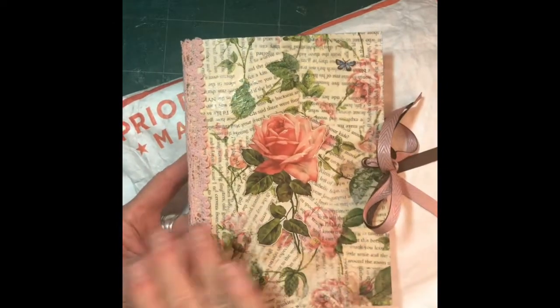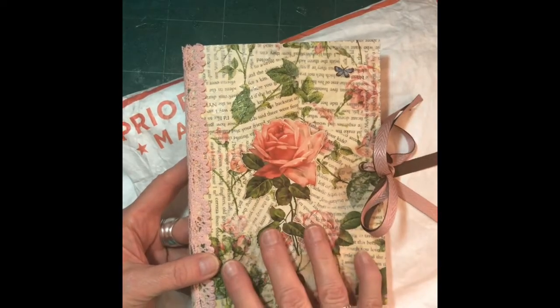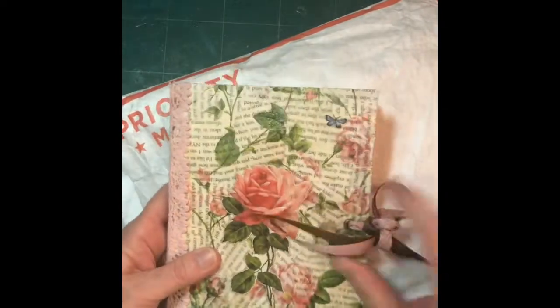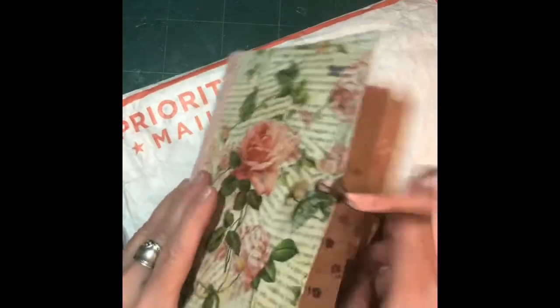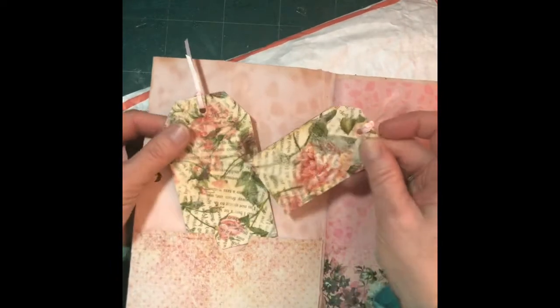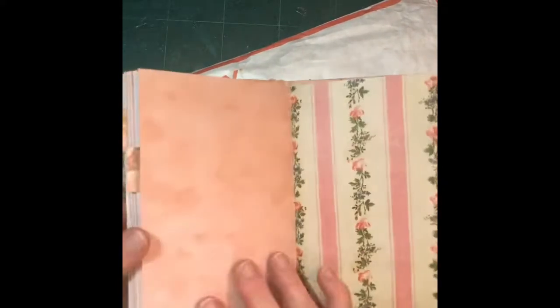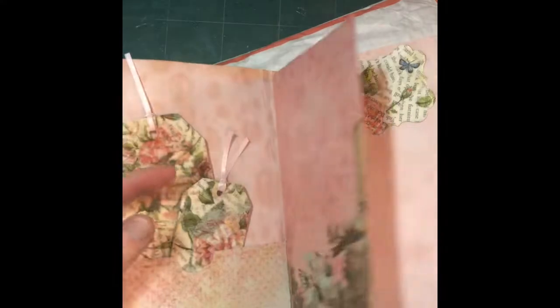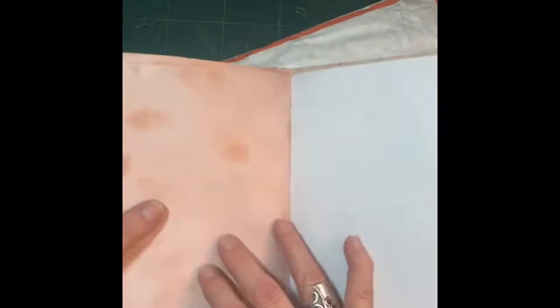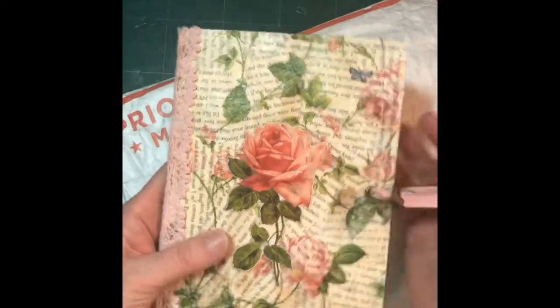I did some collage of book pages and then decoupage of napkins on the outside and made it into a little journal. Inside I included some leftover pieces from the flyer so I made some tags, and I put in some of my avocado-dyed paper and some scrapbooking paper with a couple more tags in the back. That was my entry into her challenge — you didn't have to send it, just show her what you had done.